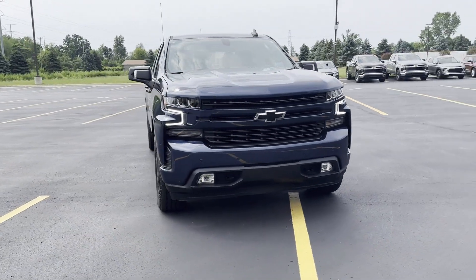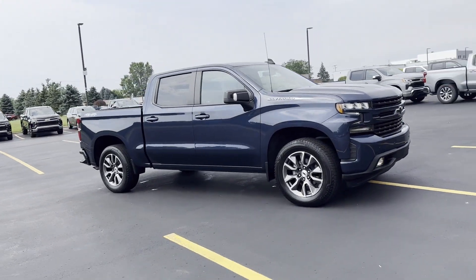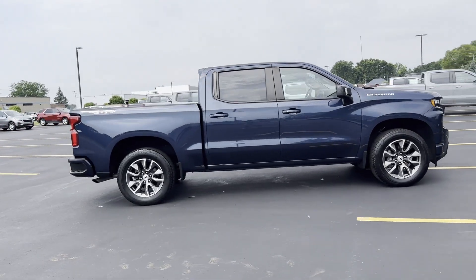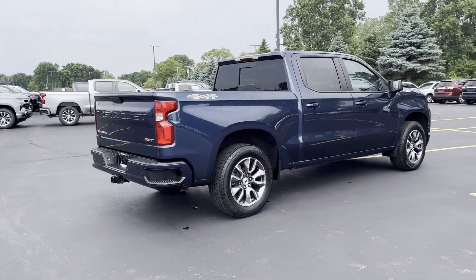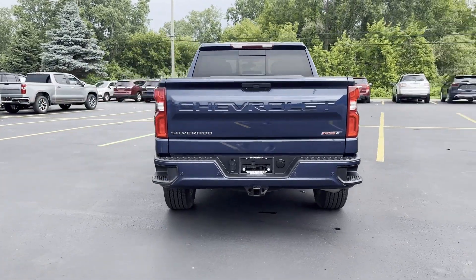2022 Chevrolet Silverado 1500 LTD. With less than 23,000 miles on the odometer, this pickup truck offers two full rows of seating for premium comfort. You'll love this long list of impressive amenities, which include the following.